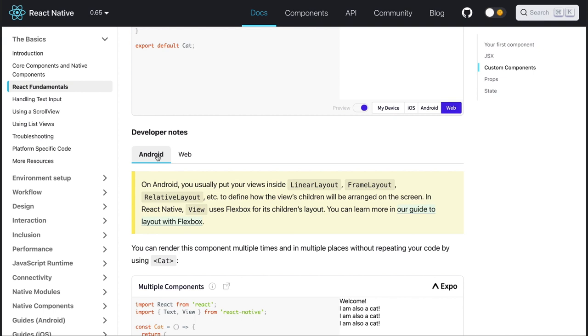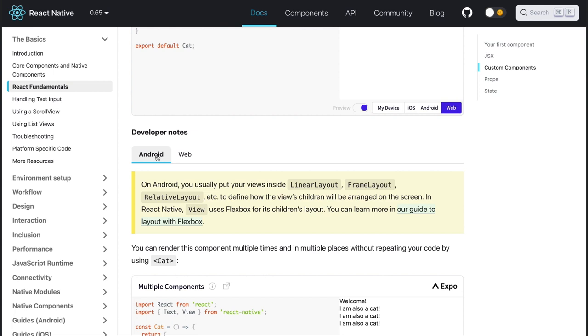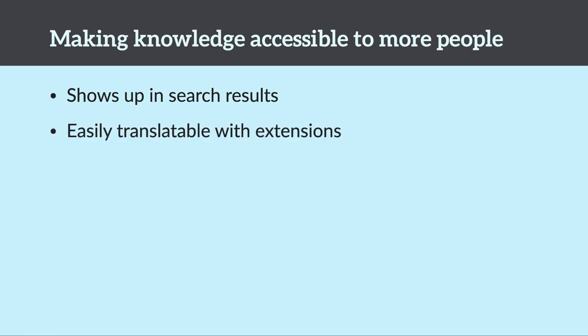With React Native docs, we built in literal context switchers to speak to learners' personal experience. If there was a metaphor we could pull from Android, we would share it. If there was a specific implementation detail for people from a web background, they can switch to that as well. Additionally, unlike videos or code comments, documents show up in search results and are easily translatable using extensions like Google Translate — making documentation an extremely resilient, searchable, and repackageable source of truth.